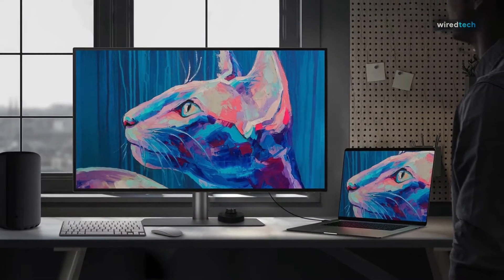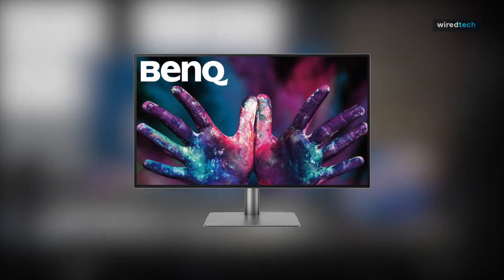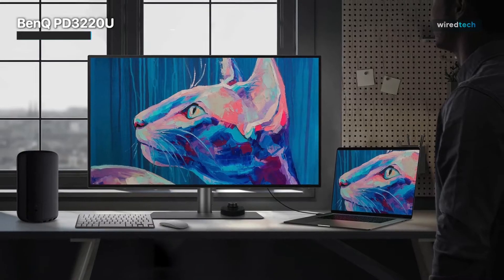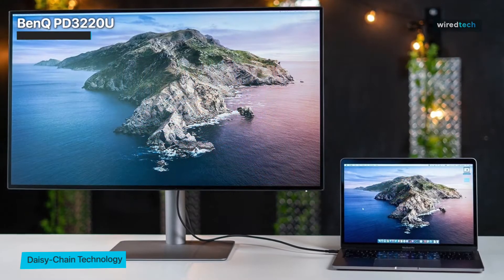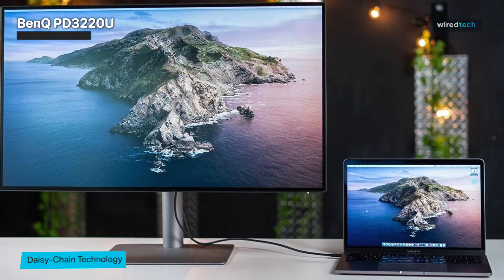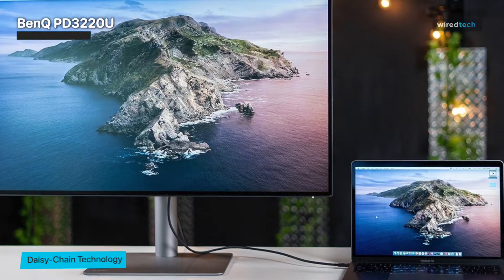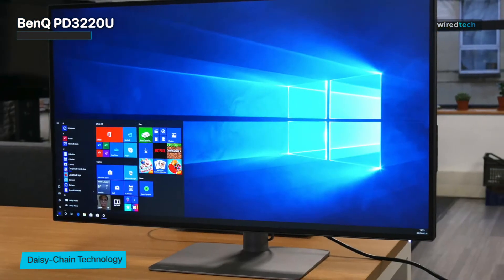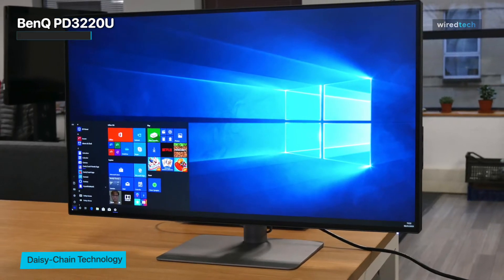The BenQ PD3220U Thunderbolt 3 monitor is specifically designed for Mac users, providing a stunning visual experience. Its 32-inch 4K UHD display guarantees exceptional image quality, meeting the high standards of 100% Rec.709 and sRGB color spaces and offering 95% P3 coverage. The IPS panel ensures accurate and consistent color reproduction with a delta E value of less than 3, guaranteeing true-to-life visuals.